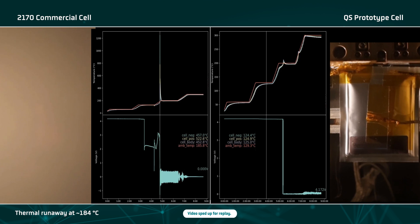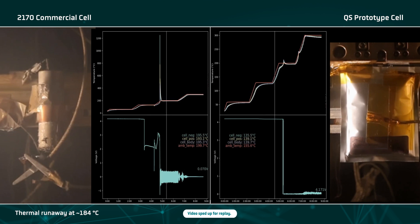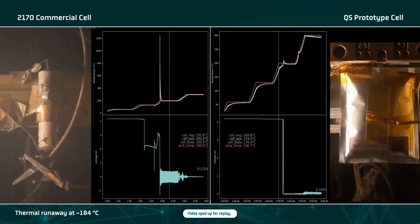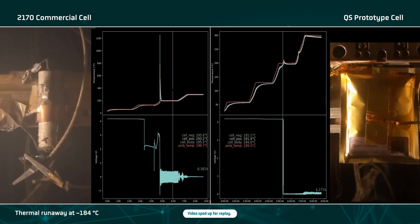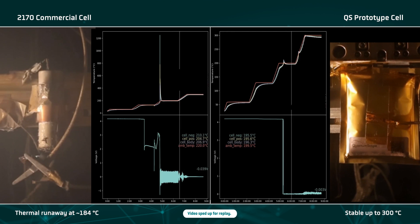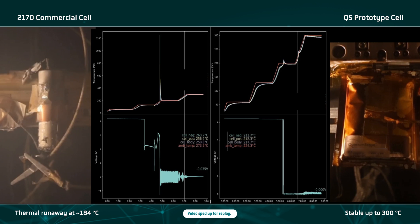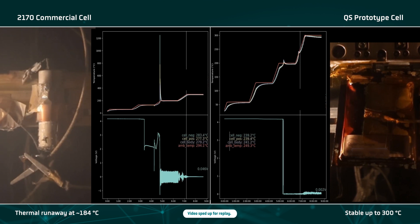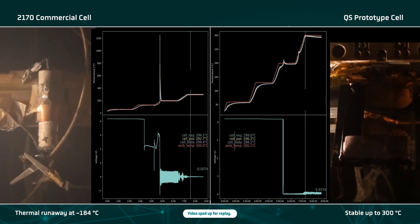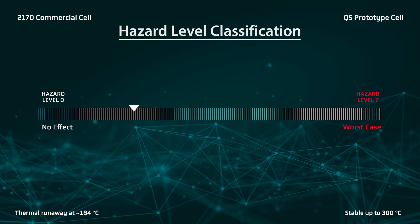As it continues heating, the cell demonstrates moderate swelling before the laminate seal softens and releases that pressure. To push the limits, we then continue to ramp the temperature from 200 to 300 degrees Celsius. At these temperatures, the QuantumScape cell appears to expand, forcing the pouch to open a little, and the inner layer of the laminate material begins to melt. The test concludes with a low hazard level outcome.